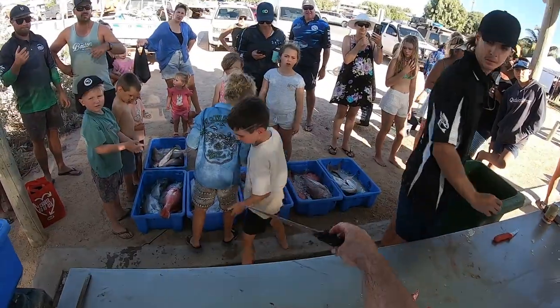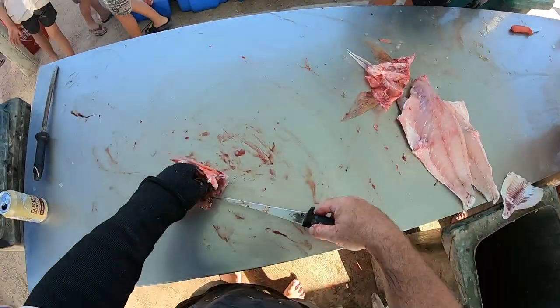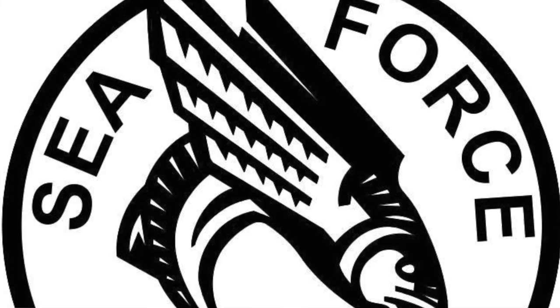Hey guys, stay that side of the tubs because Brock's got a knife and he's been drinking.